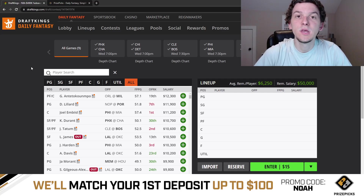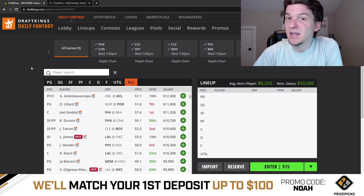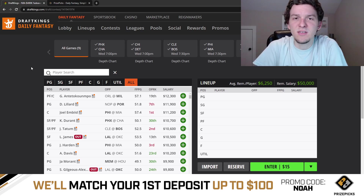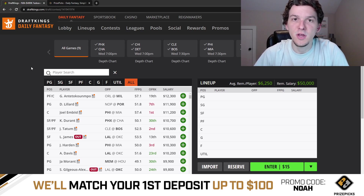Yo, what's up guys? It's Noah here. In today's video, I'm going to be breaking down the NBA slate on DraftKings for Wednesday, March the 1st. We have a 9-game Wednesday slate, so another decent-sized slate for today. We're going to go game by game and give you a quick breakdown of this 9-game slate, what I like taking a first look on Tuesday night when I'm recording this video.